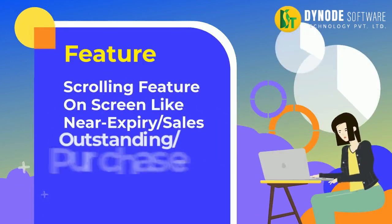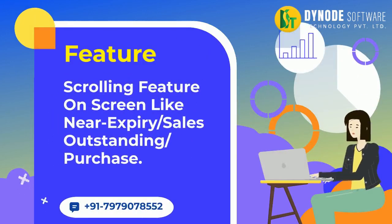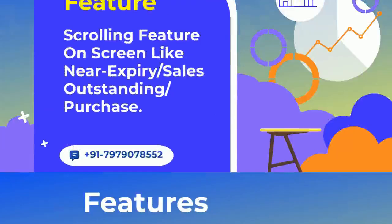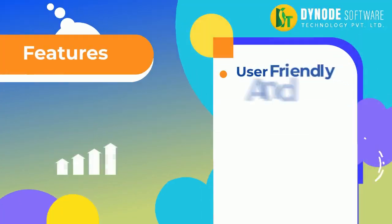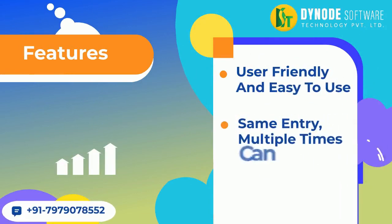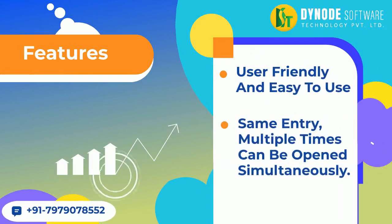Scrolling feature on-screen like Near Expiry, Sales Outstanding, and Purchase. True Windows-based, GST-ready software. User-friendly and easy-to-use — the same entry, multiple times, can be opened simultaneously.